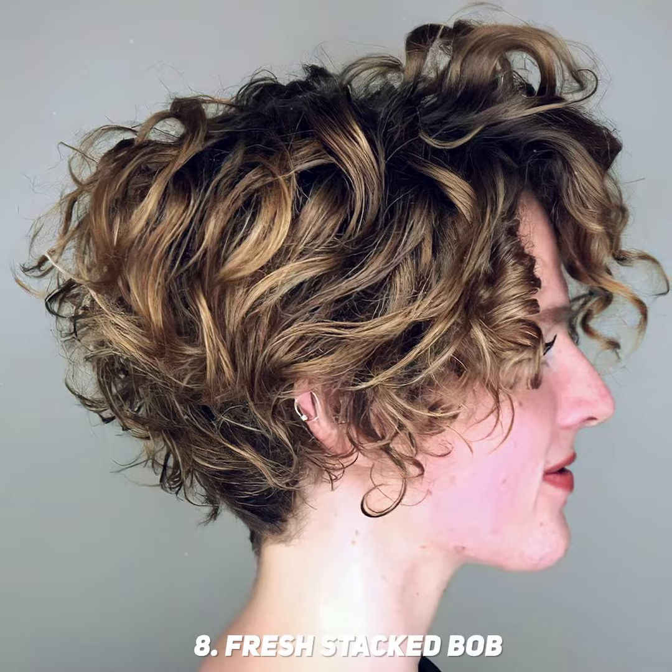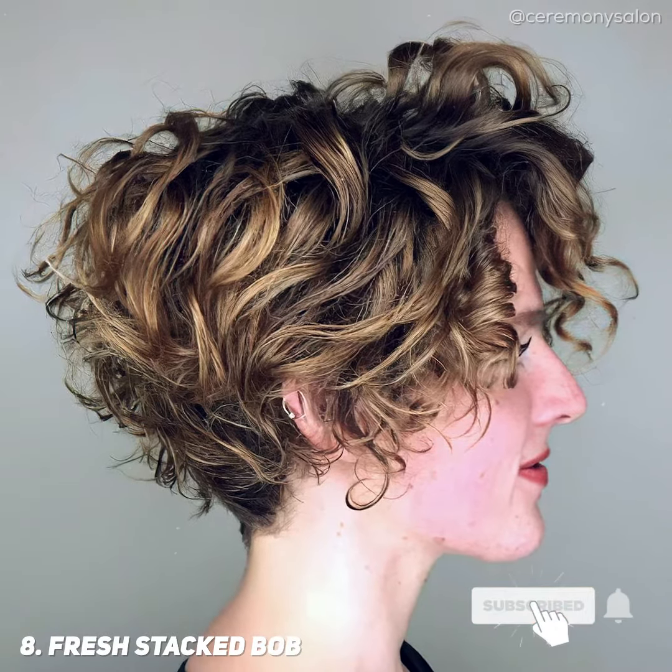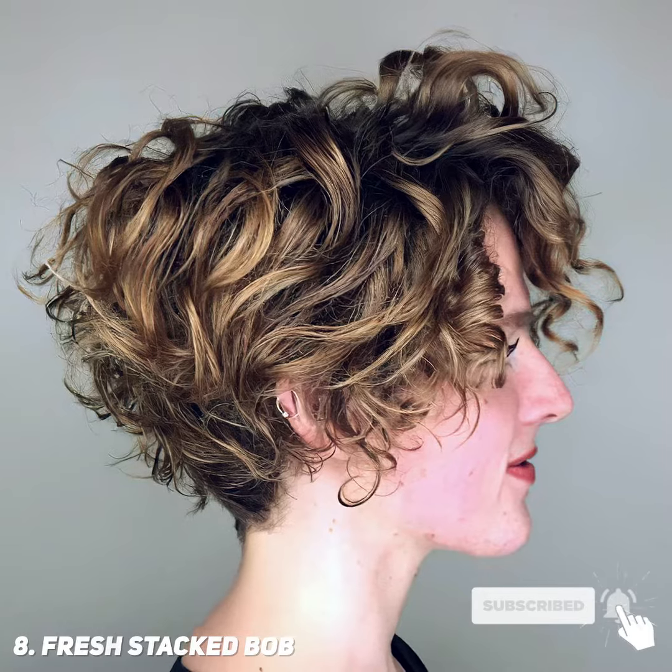A short curly stacked bob on naturally curly hair will leave you feeling breezy and lightweight. This stacked haircut is easy to style and maintain.